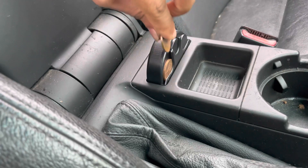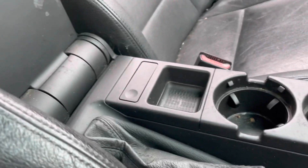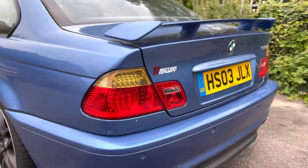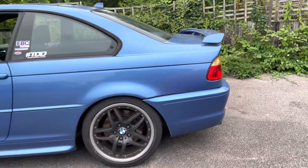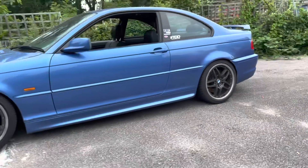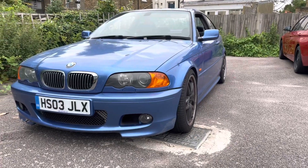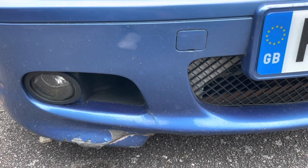You can put all the coins in there. There are also some USB cables. So these are the things that are wrong with this car right now.